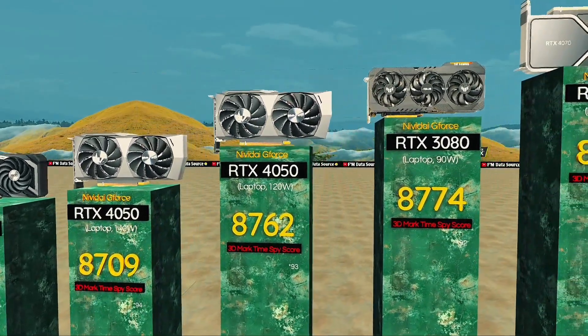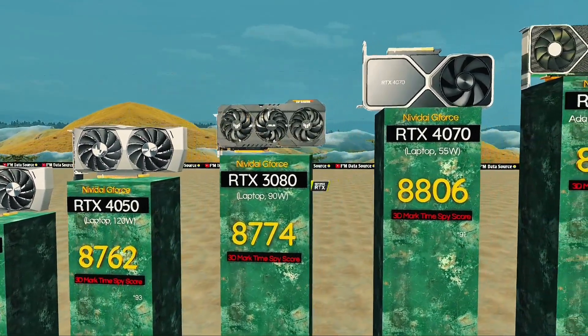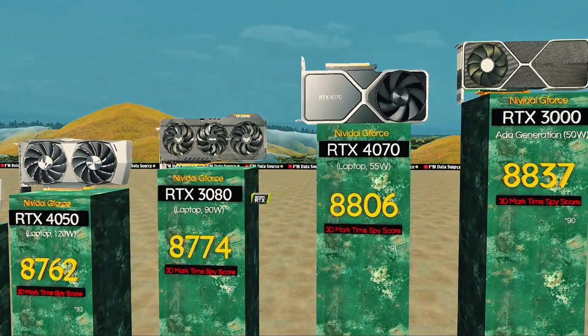RTX 3080, 90 watts — ultra portable legend. RTX 4070, 55 watts: slim and stealthy.